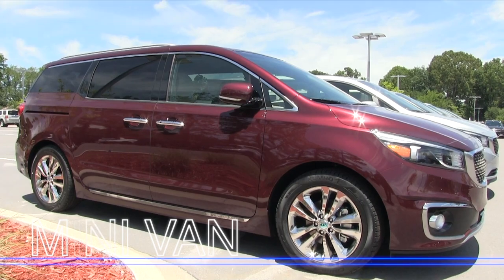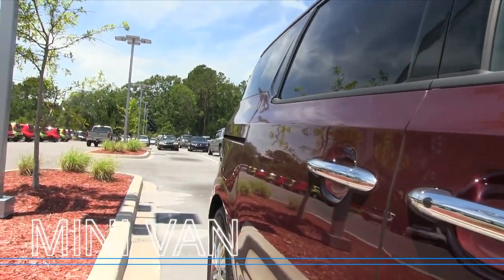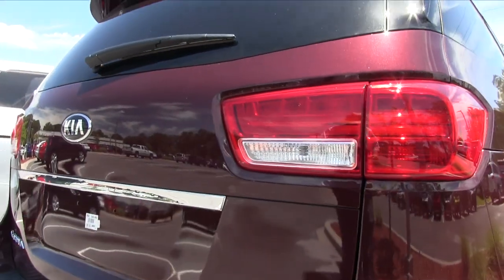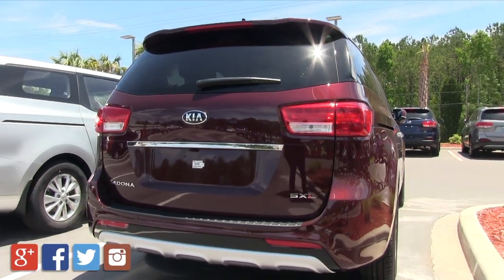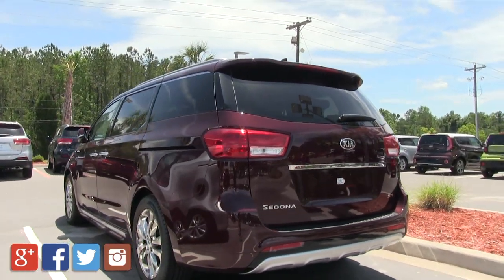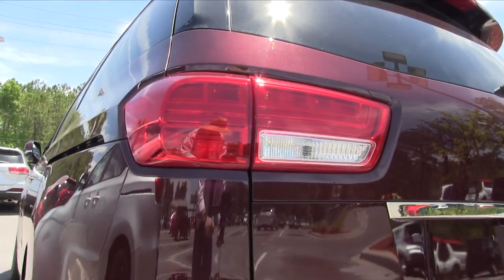This one's pretty much fully loaded with chrome handles, tinted windows, and automatic doors on both sides, which makes things fun when you're getting the kids in and carpooling. Looking at the rear tail lights — this is the SXL trim, so you get backup cameras, tons of safety features, and technology from USB to auxiliary ports and navigation. Whatever you need, the Sedona will offer it, because you're going to do some traveling.